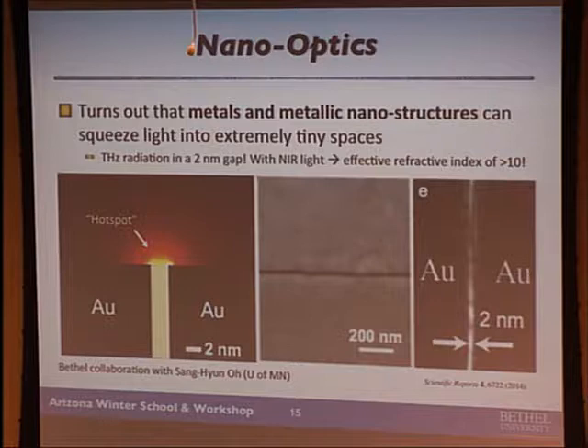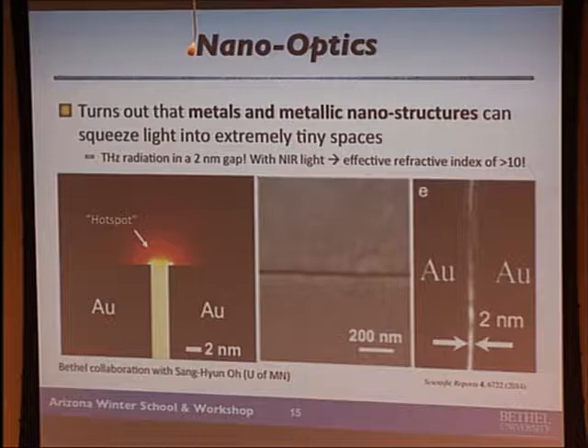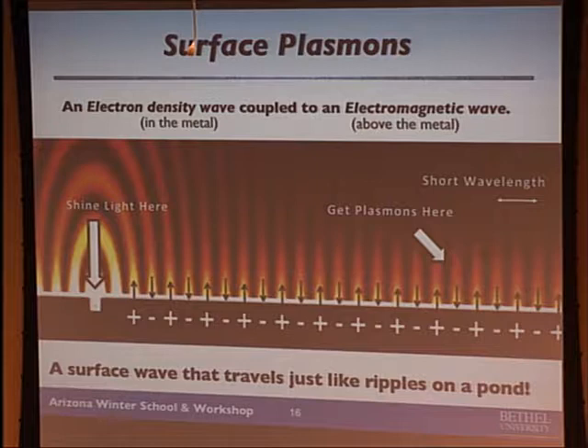When you squeeze light down, you get very high intensities. You take the same amount of energy, squeeze it, and the intensity goes up. Metals have a lot of free electrons, and these free electrons can oscillate back and forth. These oscillating electrons represent an electromagnetic wave that can propagate across the surface of a metal — those are called surface plasmons. A key property is that they have short wavelengths. You get very localized and very intense electromagnetic fields around metallic nanoparticles — these are called hot spots.